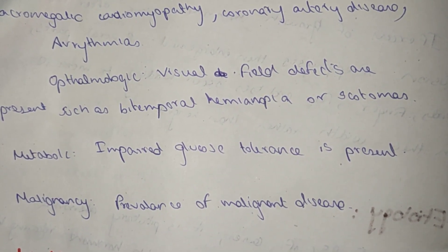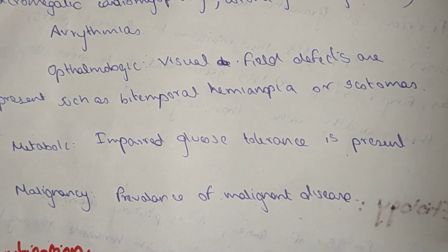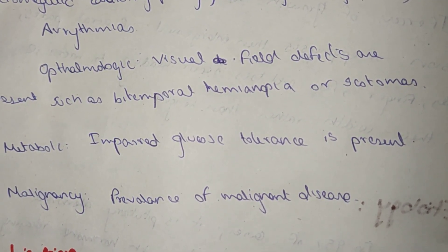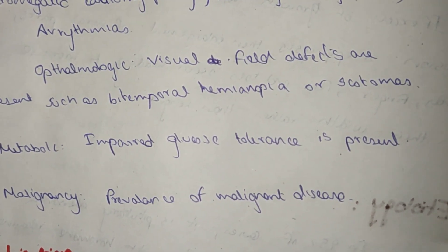Ophthalmology findings include visual field defects, bitemporal hemianopia, or scotomas. Metabolic features include impaired glucose tolerance. There is also increased prevalence of malignant disease.